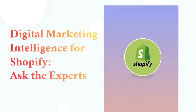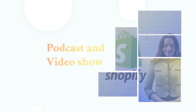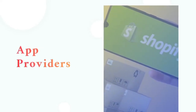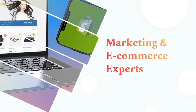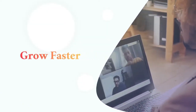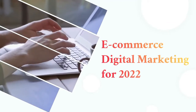Welcome to Digital Marketing Intelligence for Shopify, Ask the Experts. Our weekly podcast and video show offers Shopify's ecosystem of brand owners, store developers, app providers, investors, and marketing agencies insights from case studies and discussions with marketing and e-commerce experts. Grow faster with tips, tricks, and proven strategies, and learn what's new in e-commerce and digital marketing for 2022 and beyond.